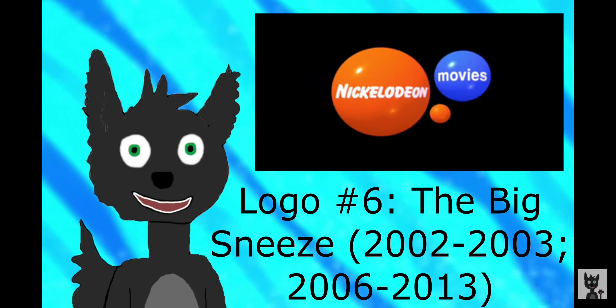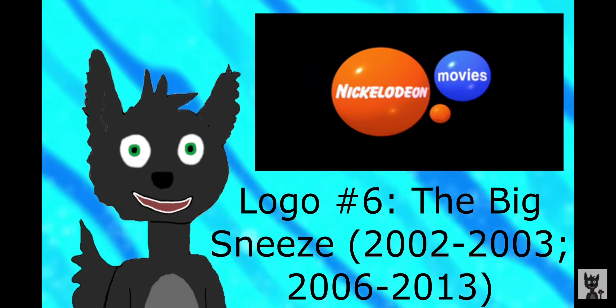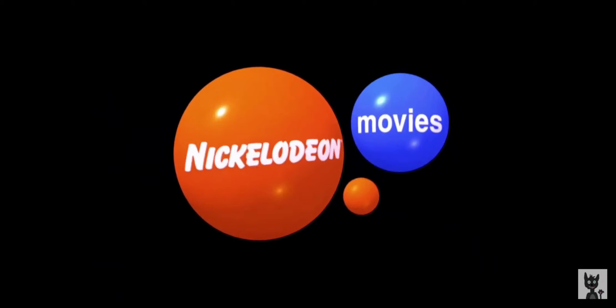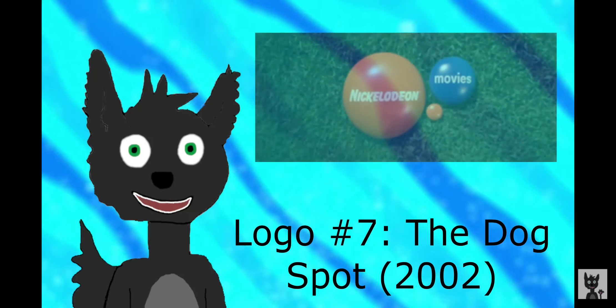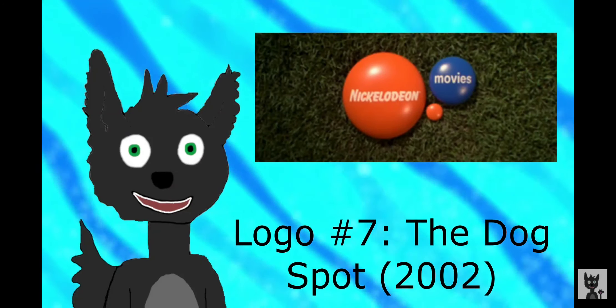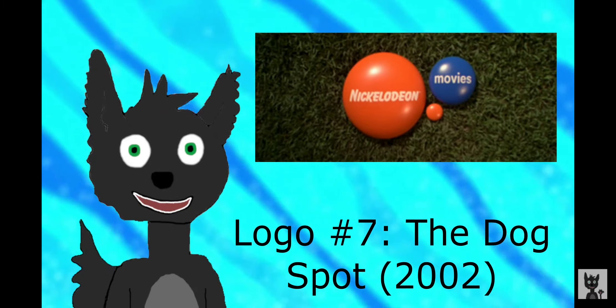This next logo is called the Thick Sneeze, used from 2002 to 2003, and again from 2006 to 2013. This next logo is another custom logo. This is the Dog Spot, and it was used for the Wild Thornberrys movie in late 2002.